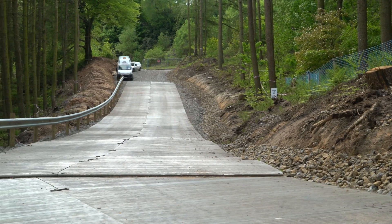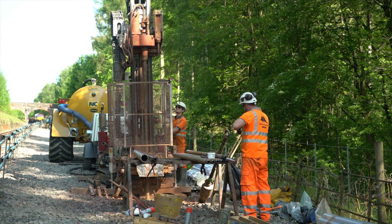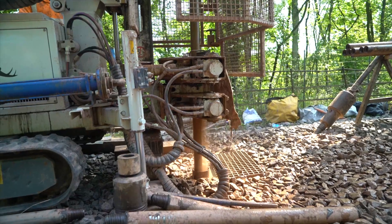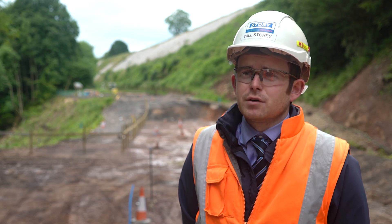One of the first activities we've had to undertake here is to really understand the ground and what's causing the failure. To do that we've had to do significant ground investigation works, which involve drilling a number of 30 metre boreholes to try and build a profile of the ground and what's moving and what's causing the movement.